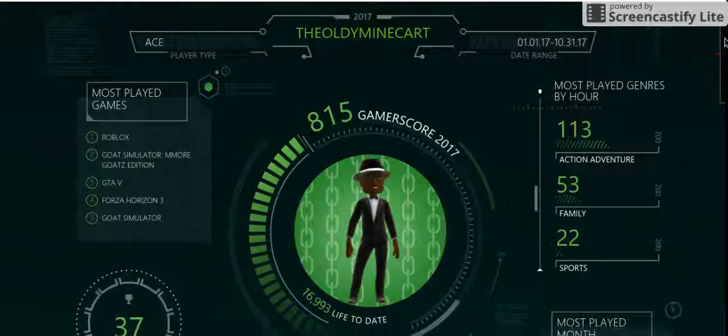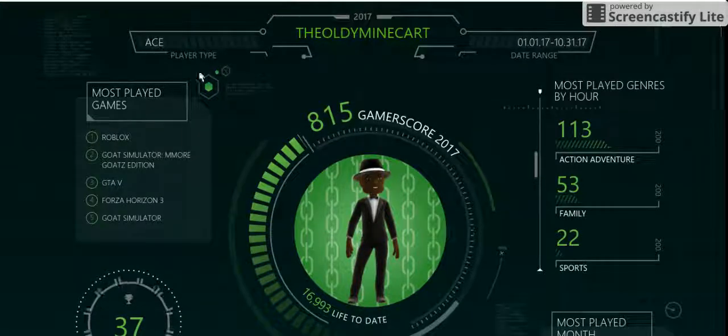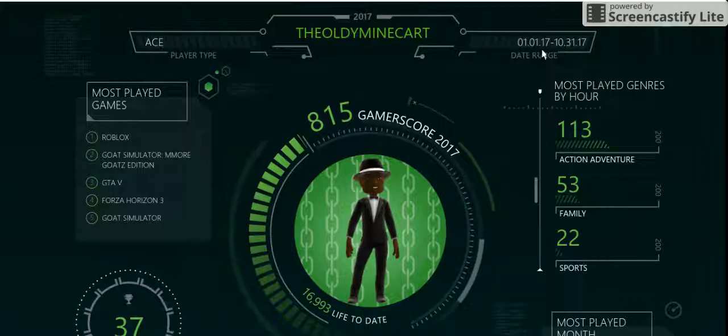Xbox was kind enough to give me a player type of Ace. How charming. And it picks up your data from the first of the year to October 31st, 2017.